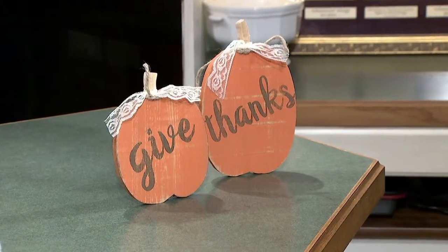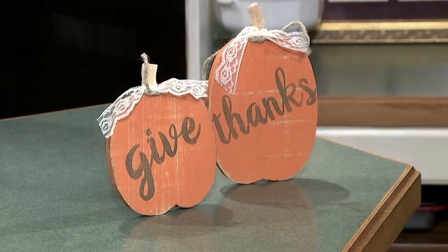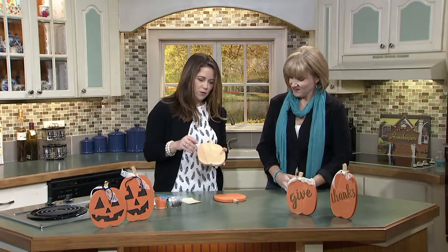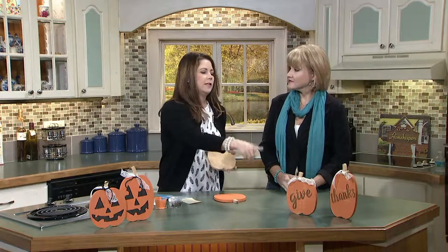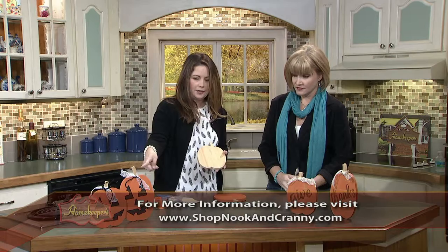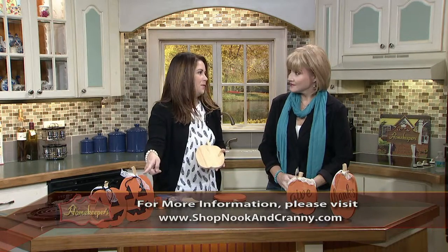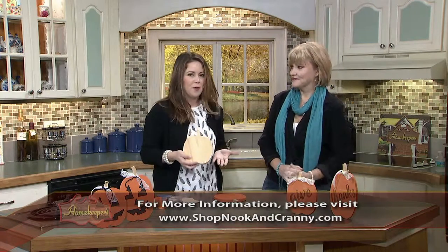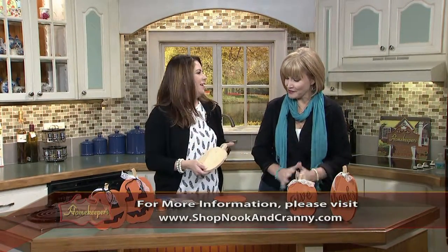These are free-standing so you can put them on your mantel. They're so cute, and it's so exciting because if you're in Pinellas County you can get all of this — everything you need. Come get it, take it home. You don't have to go to the craft store and pick up this and that — this is everything you absolutely need. We're going to have two different options: the Give Thanks option or the jack-o'-lantern option. This one my kids actually made with me sitting on the floor at home. It's a great way to get your family involved, get your kids involved.